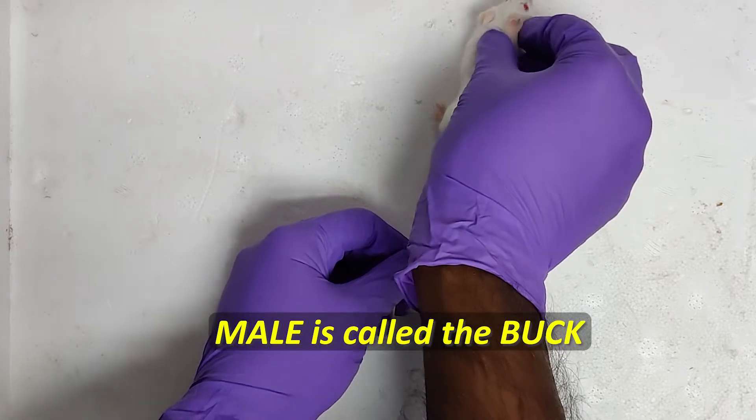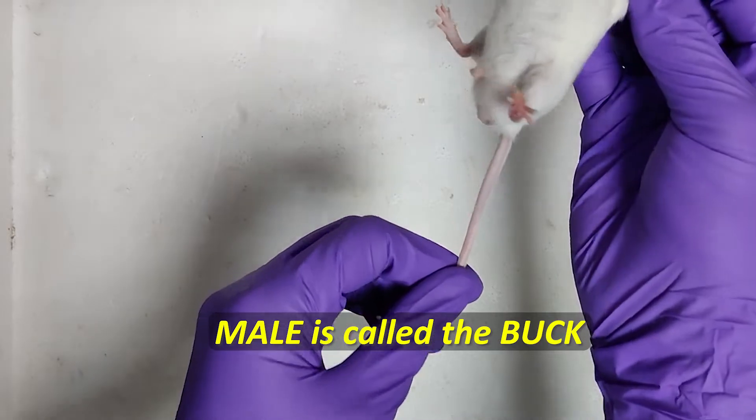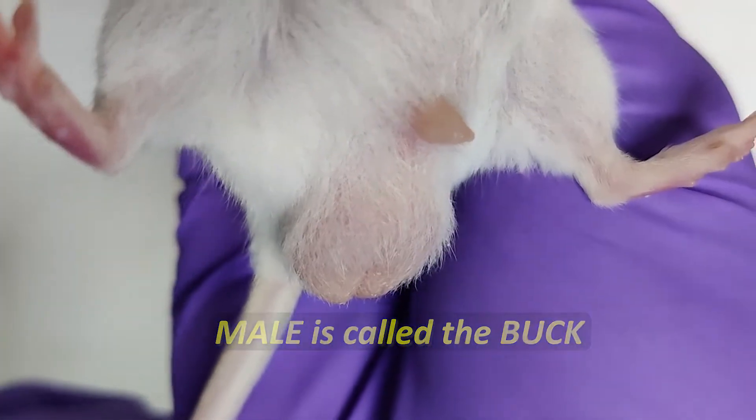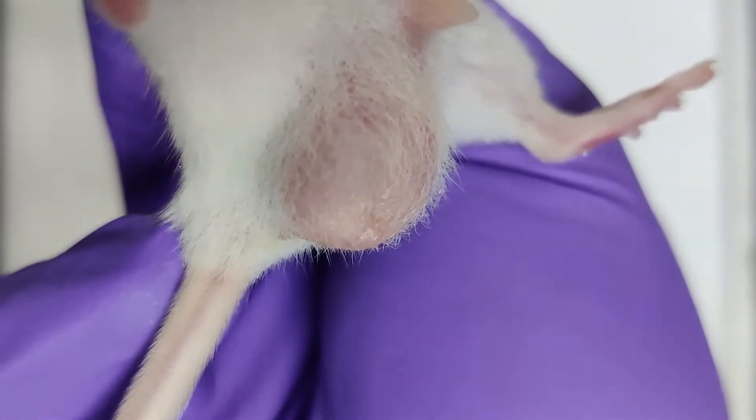Here is a male mouse, otherwise called a buck. Gently lift the mouse by holding the scruff. The scrotum is clearly visible. However, in case of retracted testicles, the scrotum is shrunken and is not visible.